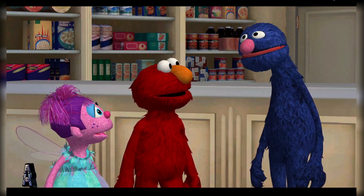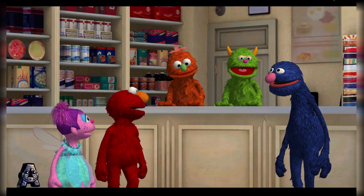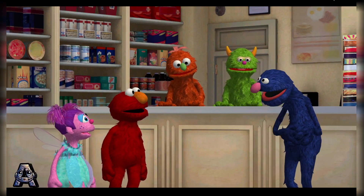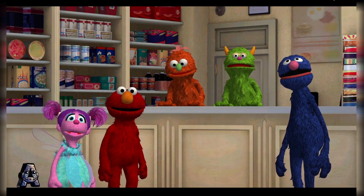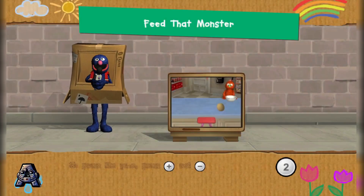So, up next... Hey! Can we get a little service here? We're hungry! As I was saying, the next challenge is giving these hungry monsters something healthy to eat! Let us create delicious and nutritious meals for our monster friends!